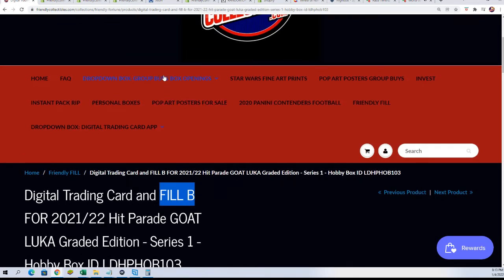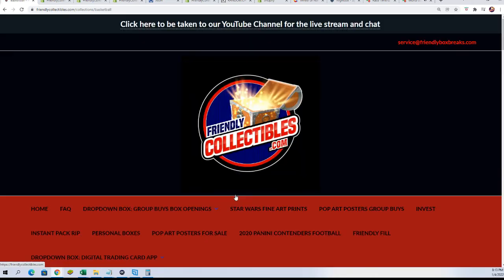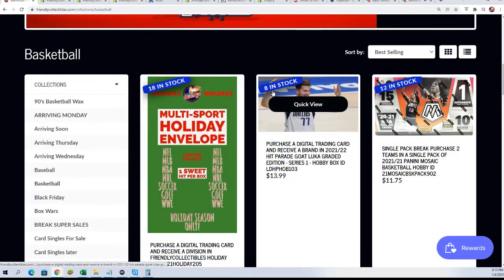We have another one of these fillers and we are getting ready to rip our Luka box open.